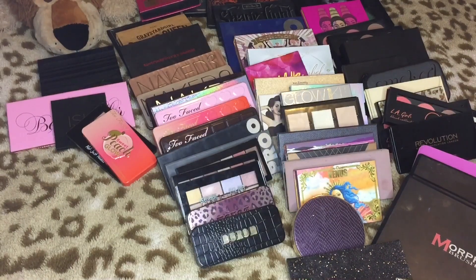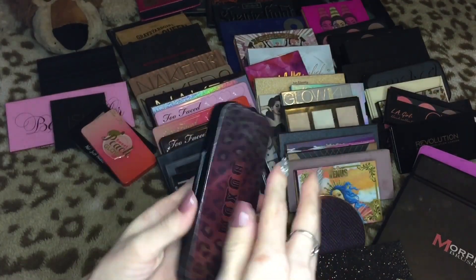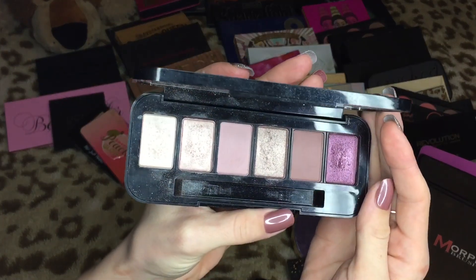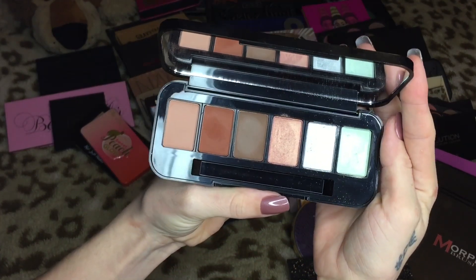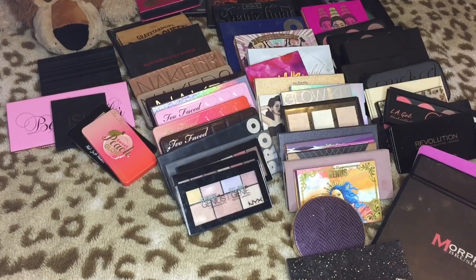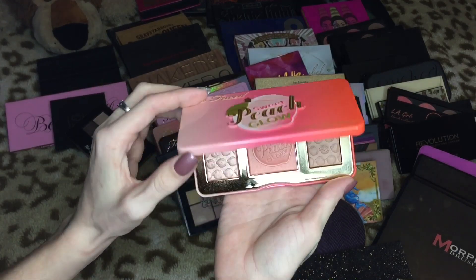Oh my god, I can't believe how many I'm getting rid of. I can tell you right now I'm keeping one — it's Dolly's Wild Side from Buxom, the more purple one. If you have green eyes, this palette was made for you. Then this is my custom palette I put together myself — Buxom eyeshadows are so underrated and not talked about enough. I will never let go of those.